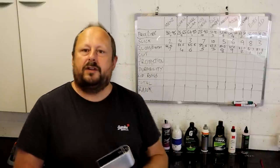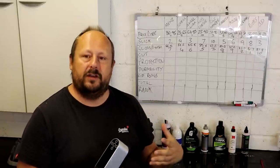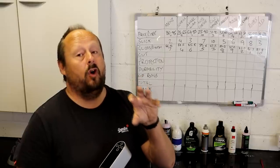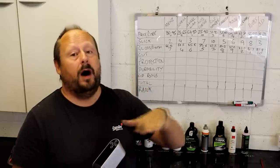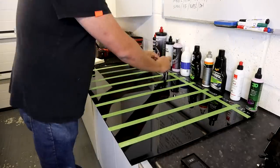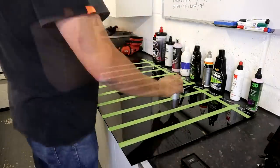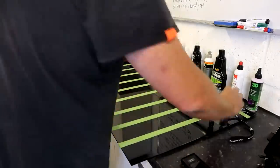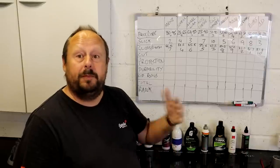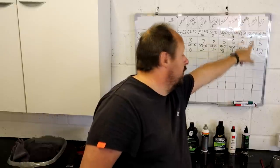For the gloss test, we use our goniophotometer to measure the 20-degree gloss reading from each applied product. We used a soft finishing pad — a Flex orange pad — with a four-pass set. Each product might have specific instructions, but changing variables loses our ability to compare, so we're comparing rather than maximizing — an important point.